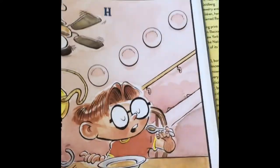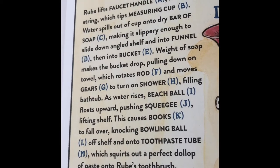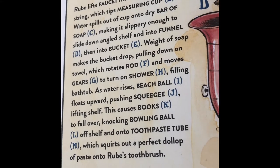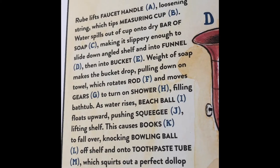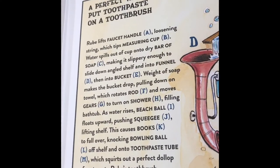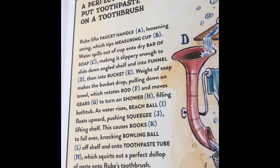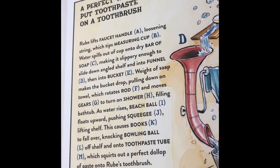Kind of funny! A perfect way to put toothpaste on a toothbrush. Rube lifts faucet handle A, loosening string, which tips a measuring cup B. Water spills out of cup onto dry bar of soap C, making it slippery enough to slide down the angled shelf into a funnel D, then into a bucket E. Weight of soap makes the bucket drop, pulling down on a towel, which rotates rod F and moves gears G, turning on shower H, filling the bathtub. As water rises, a float pushes squeegee J upward, lifting a shelf. This causes book K to fall over, knocking bowling ball L off the shelf onto toothpaste tube M, which squirts out the perfect dollop of paste onto Rube's toothbrush.